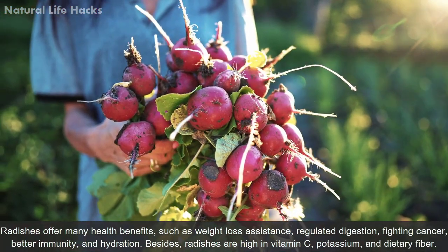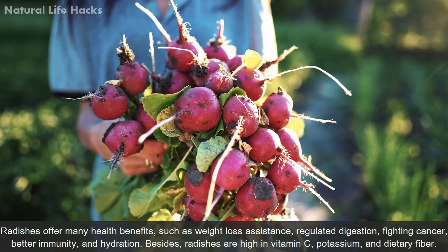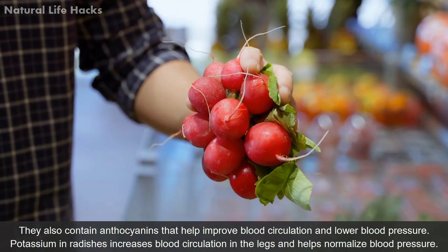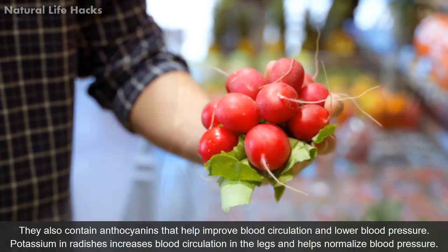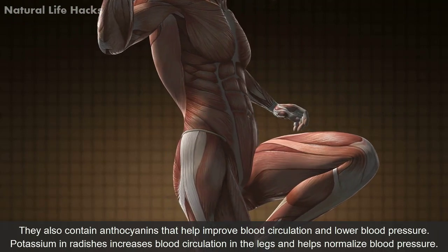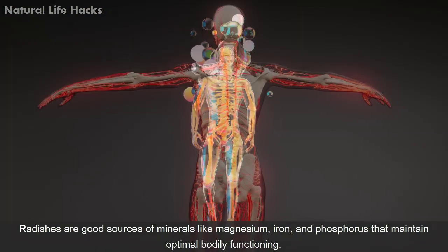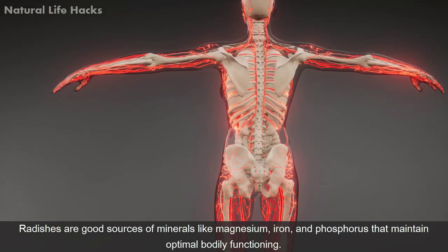Radishes offer many health benefits such as weight loss assistance, regulated digestion, fighting cancer, better immunity, and hydration. They are high in vitamin C, potassium, and dietary fiber, and also contain anthocyanins that improve blood circulation and lower blood pressure. Potassium in radishes increases blood circulation in the legs and helps normalize blood pressure. Radishes are also a good source of minerals like magnesium, iron, and phosphorus that maintain optimal bodily functioning.